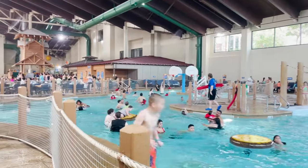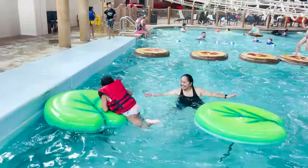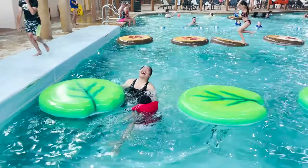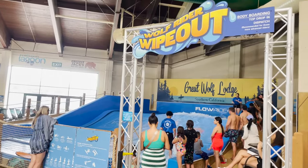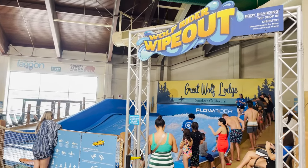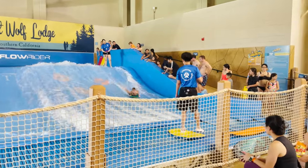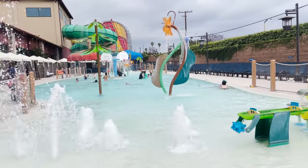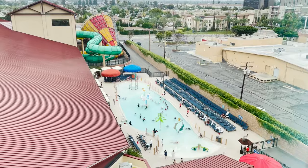The park also has a giant pool that has basketball hoops and balancing activities. It felt like it was the least busy area inside the park. Near the exit to the outside pool is a wave riding attraction called Wolf Rider Wipeout. While we didn't ride it in fear of getting wrecked, it was fun to watch other guests try their luck on the man-made waves. The park also has an attached outside pool called Raccoon Lagoon if you want to play under the sun.